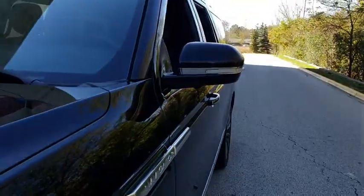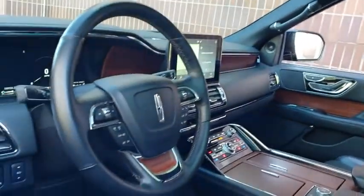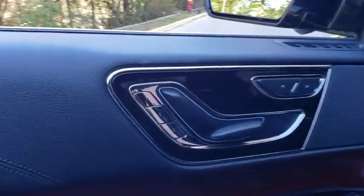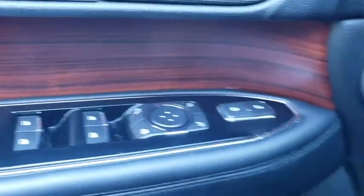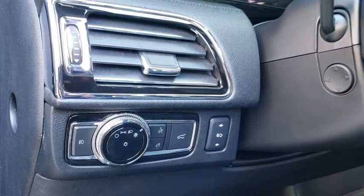This vehicle has less than 20,000 miles. Here are some of this vehicle's great options: traction control, power liftgate, navigation system, keyless entry, remote engine start, anti-lock braking system, steering wheel audio controls, power passenger seat, stability control, backup camera, Bluetooth, leather-wrapped steering wheel, adjustable steering wheel, power steering, cruise control, keyless start, four-wheel disc brakes, four-wheel drive, and auto dimming rearview mirror.